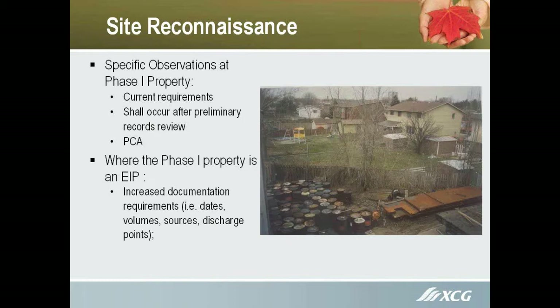If it's an enhanced investigative property, there are increased documentation requirements. We have to get dates for when things happened on the property, volumes of chemicals used, sources, and discharge points — for example, are they using something here and discharging it to a tank over there, or does it discharge to the sanitary sewer after undergoing treatment?